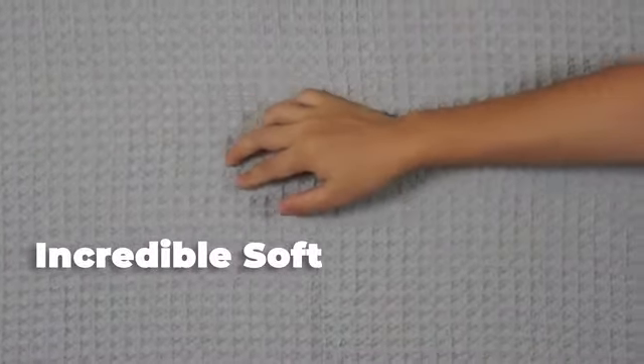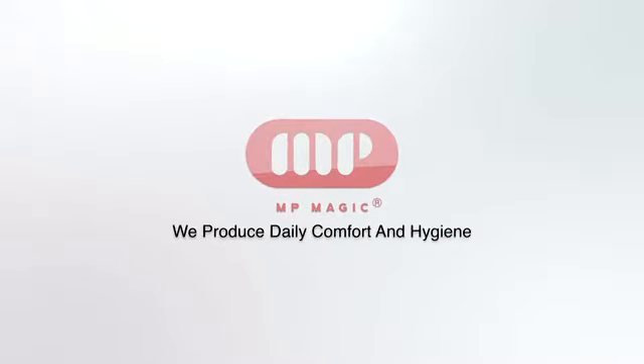So, are you ready to experience comfort like never before? NP Magic Waffle Bath Towel — we produce daily comfort and hygiene.